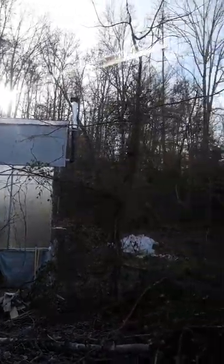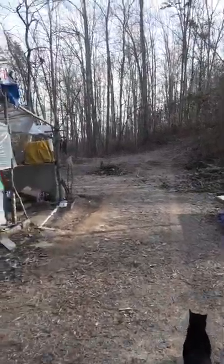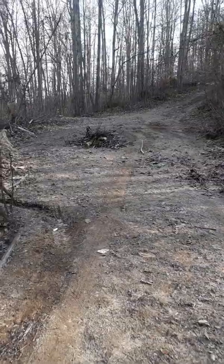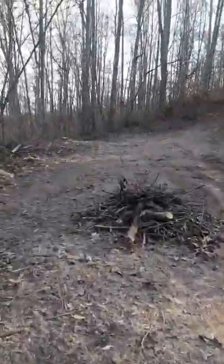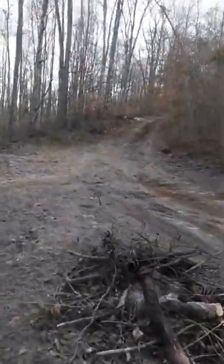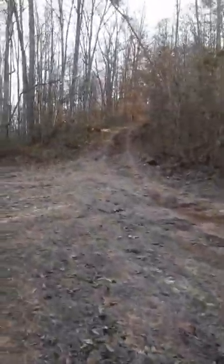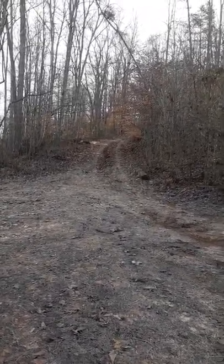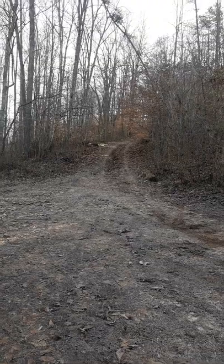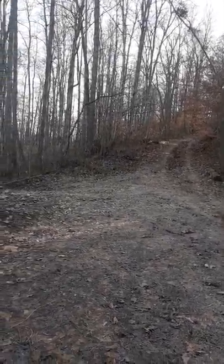If you look up there, all of our property goes all the way up to the top of the ridge. You can see there's another road that goes up here. Here's a burn pile that didn't burn all the way, but it's getting there. This road goes up to the top, and we own all the way up to the top of that too on the right side. Sometime after the first year, we will be purchasing the left side, so we'll have a total of 17 acres.